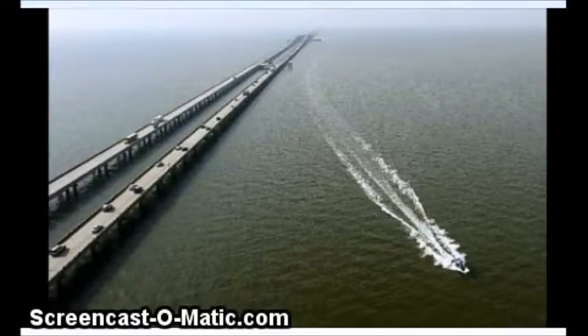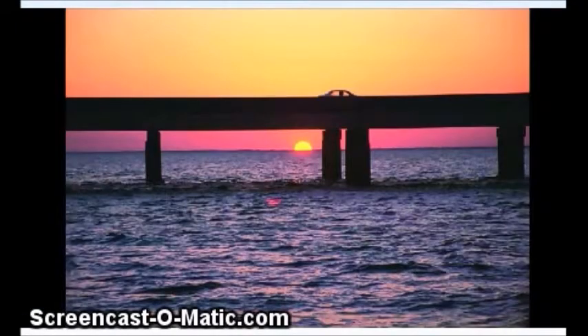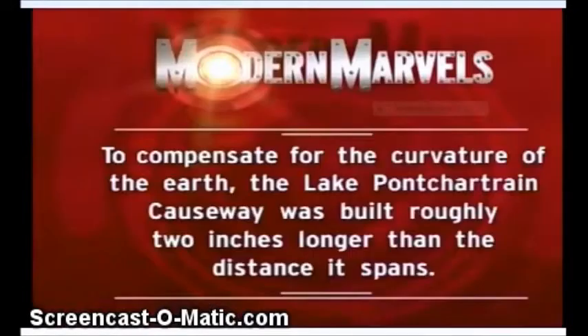I even looked at a documentary from Modern Marvels that was 45 minutes long, and they finally got to the point — they threw this up as they were going to a commercial, 35 minutes in, so I barely caught it. To compensate for the curvature of the earth, the Lake Pontchartrain Causeway was built roughly 2 inches longer than the distance it spans.